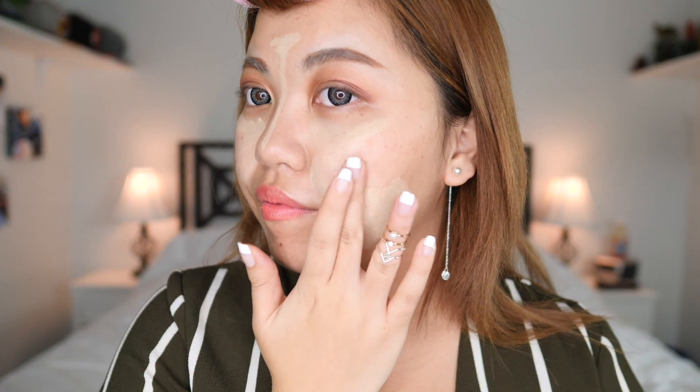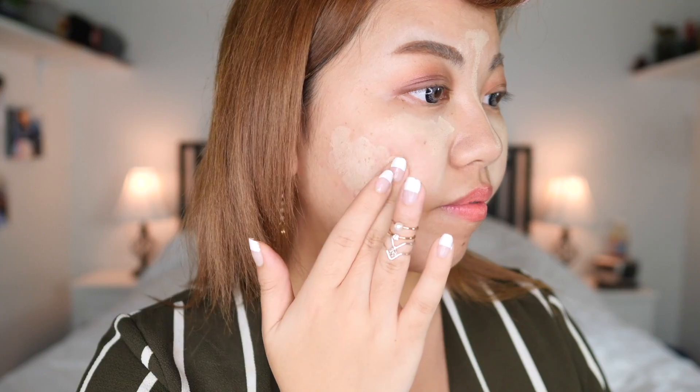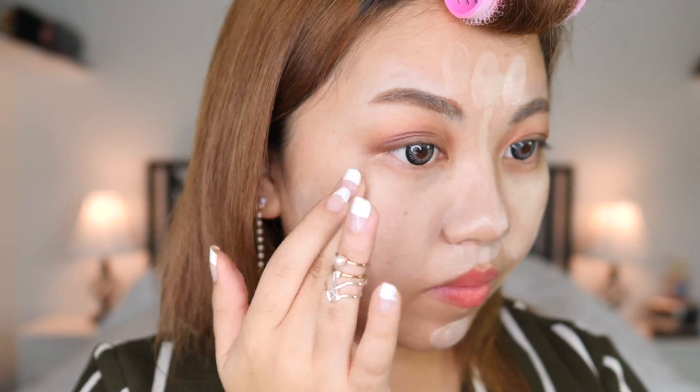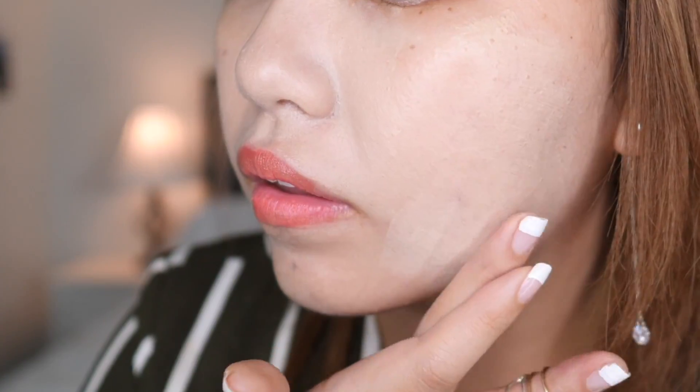Twist off the concealer top and you have your BB cream. Using your fingers to blend in this product will really give you that natural skin look. The BB cream will sink right in between any fine lines you have. It's lightweight and because this sets into a semi-matte powdery finish, it looks even more natural.